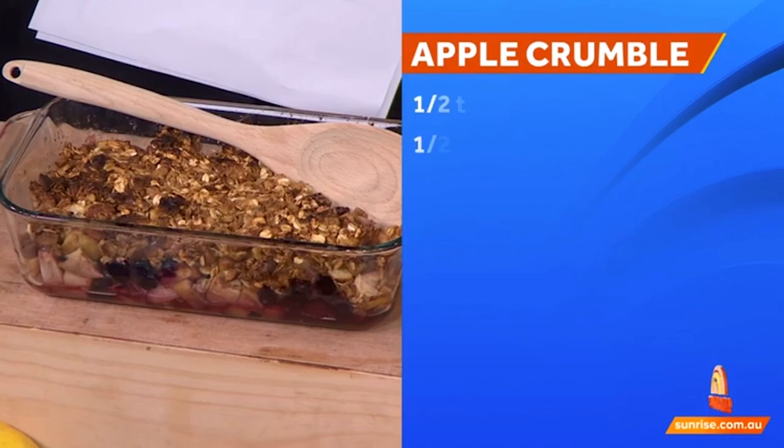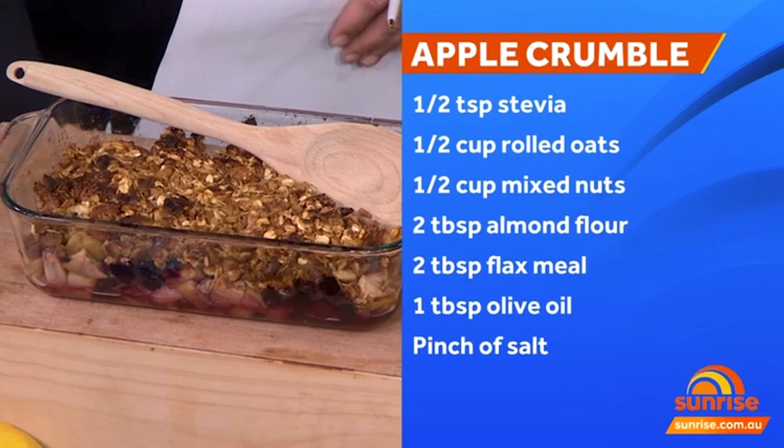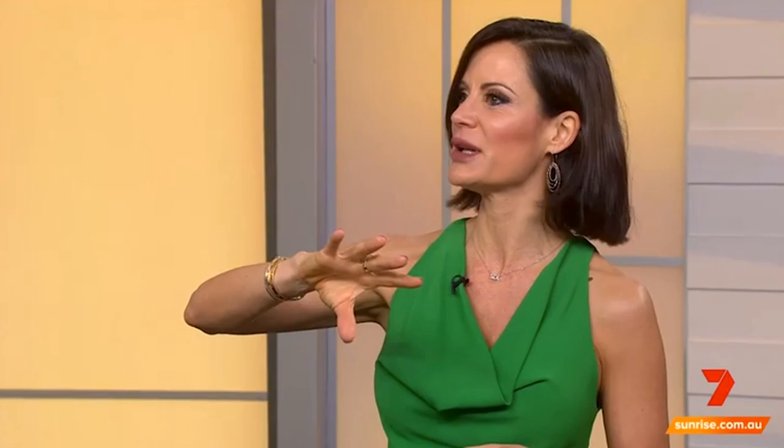In the base, I've got some psyllium husk instead of flour to bind it together. Psyllium husk is a form of fibre — it keeps you regular, but it also helps lower cholesterol. There's also a bit of cinnamon in there; cinnamon is great for lowering blood pressure and triglycerides, as some research has shown.